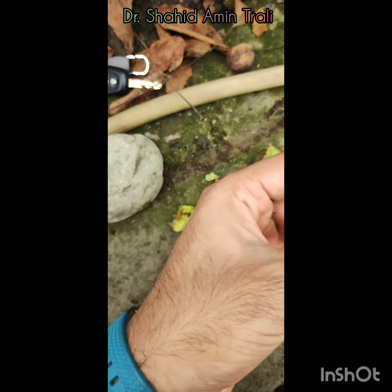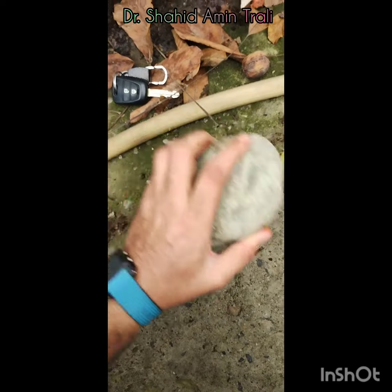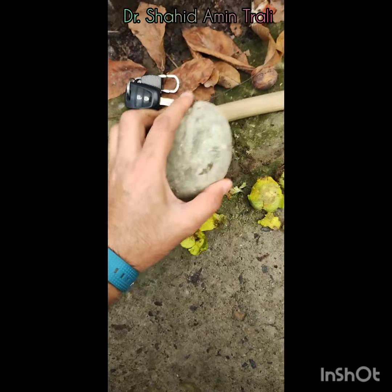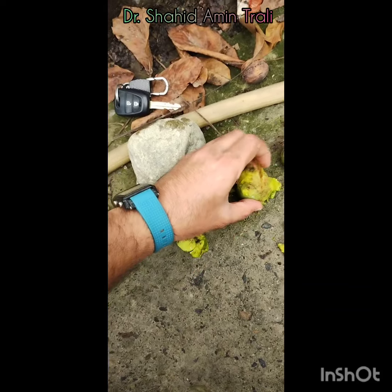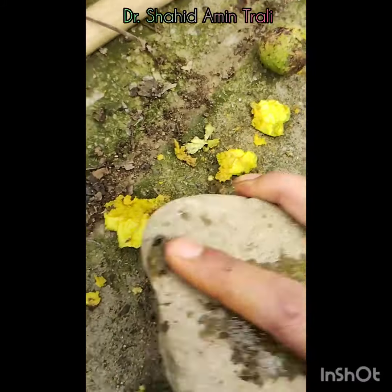So this liquid, when it touches your hands, you will find a different color. Now let me show you. These are the raw walnuts. Now this is the new one — it's a nice little thing.